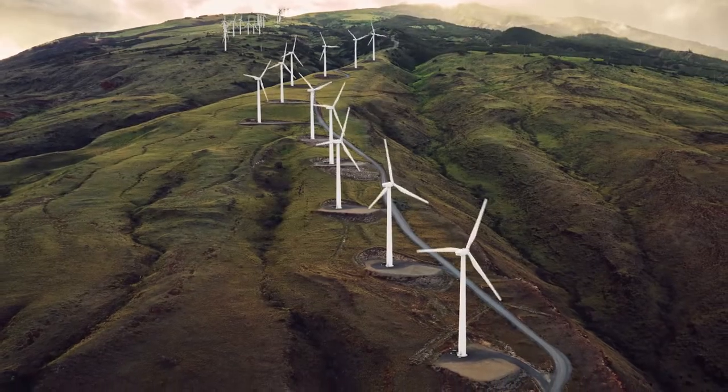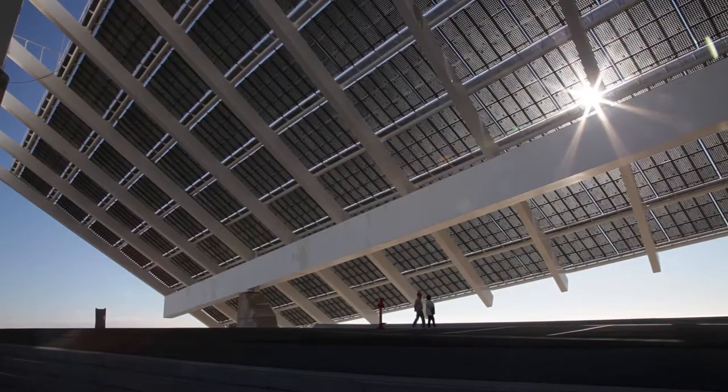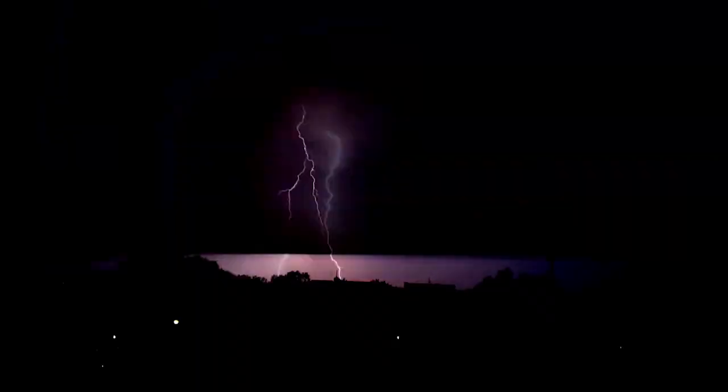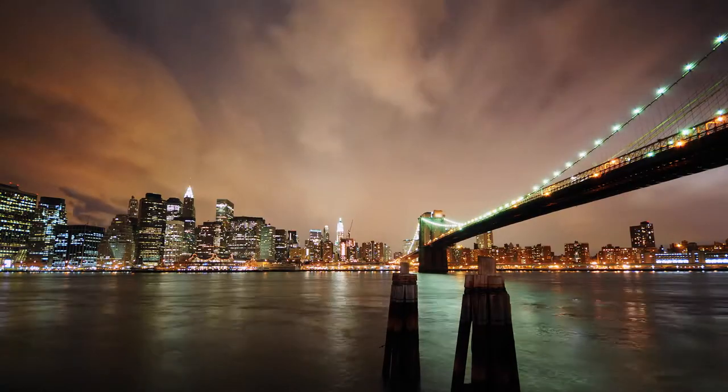As the demand for reliable clean electricity grows, we're faced with challenges such as an aging grid infrastructure, natural disasters, and rising electricity costs.